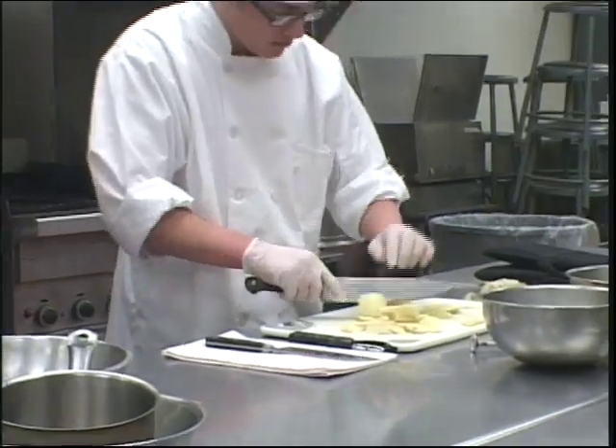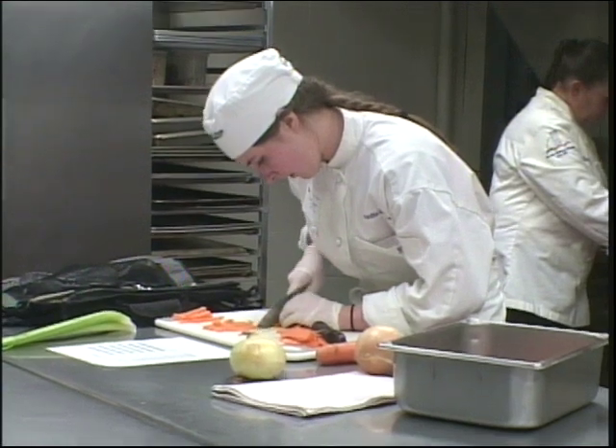We're here with Krista, a current student from Cobleskill, New York. She says she likes the atmosphere — there's not a ton of students so you get to know everyone, and it's a really good community.